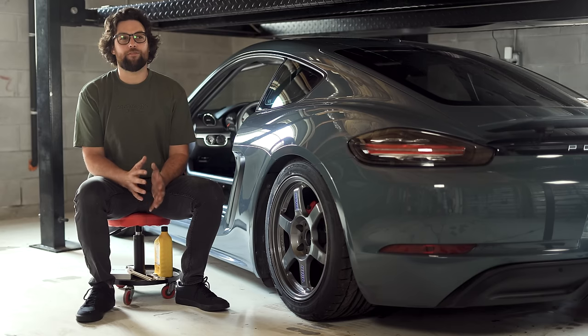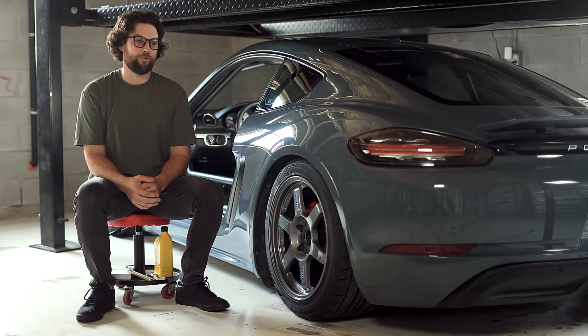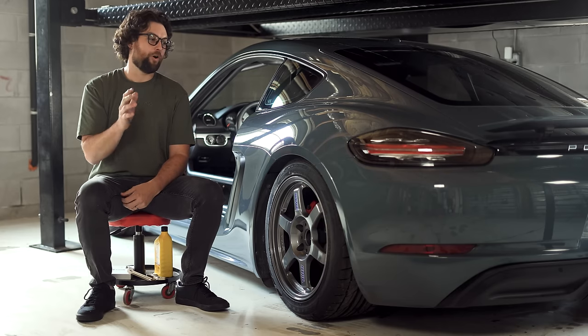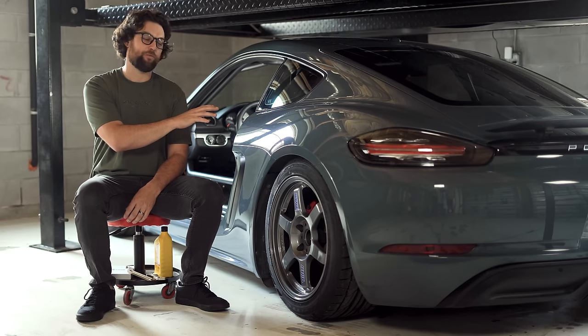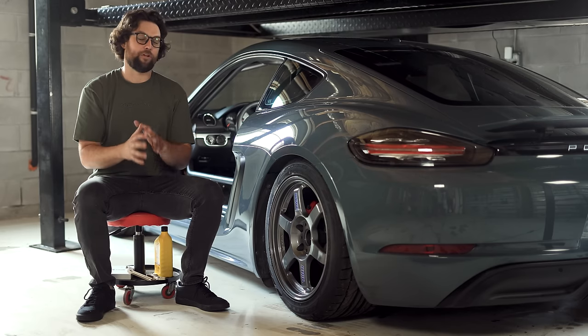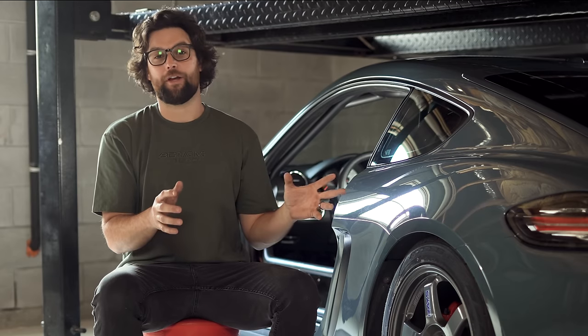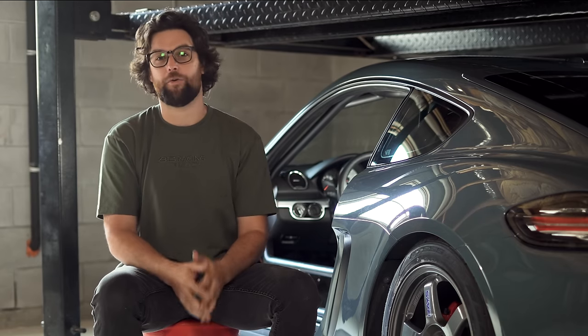Back in August we had already made the decision that we were not going to drive a 2025 Formula Drift season, and I was looking towards the future and what drifting would be for me. We found this Porsche 718 Cayman — it was such a good deal that we said this is it. We purchased it, it was in the New York area, so we sent it immediately to Jordan.